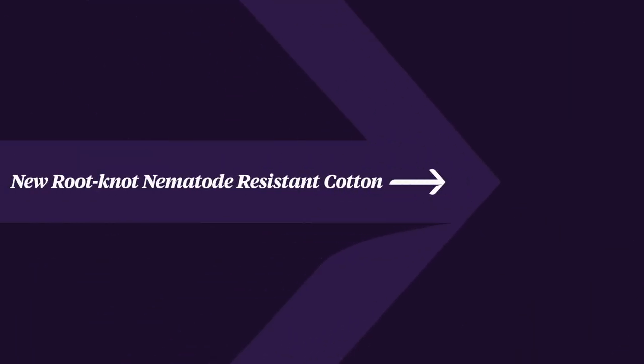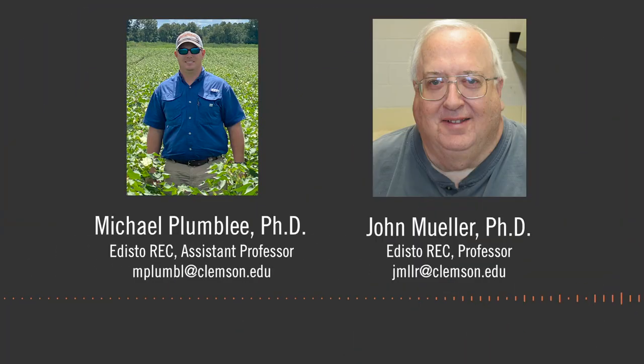This project is sponsored by the South Carolina Cotton Board and Cotton Incorporated and is being conducted by Dr. Plumlee and myself at the Edisto Rec.